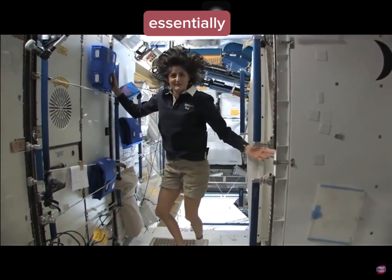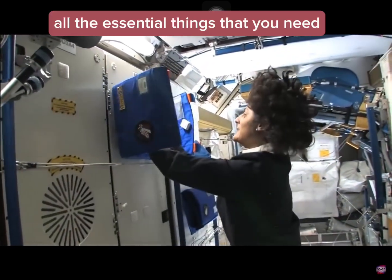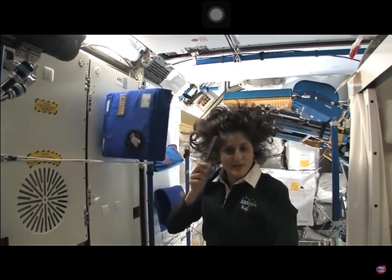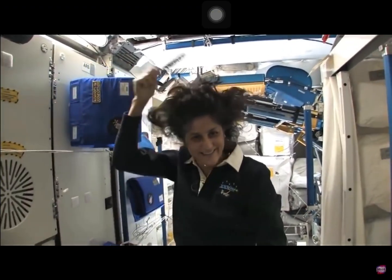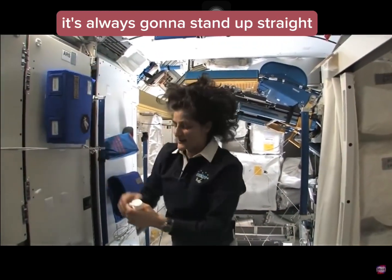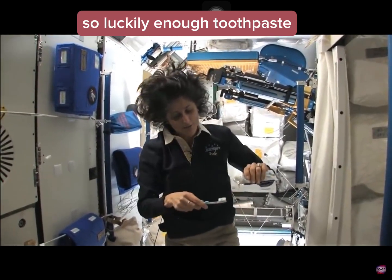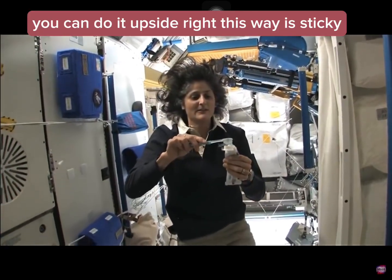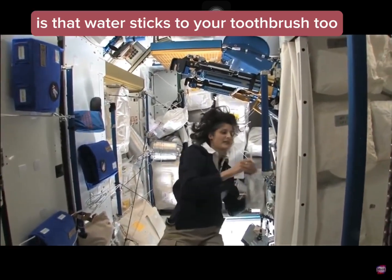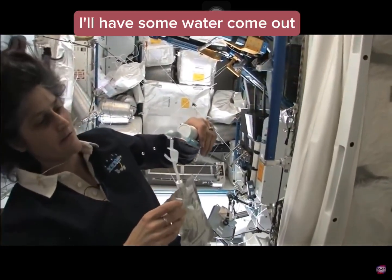Well, here is the bathroom essentially. You get up in the morning and we have a little kit that has all the essential things you need, like your toothbrush, toothpaste, and brush. See how much better the brush makes my hair look? I'm just joking — it still stands up straight. It's always going to stand up straight while you're in space. Toothpaste is sticky so it sticks to your toothbrush, no problem. Another cool thing is that water sticks to your toothbrush too, if you can see it — I'll have some water come out.